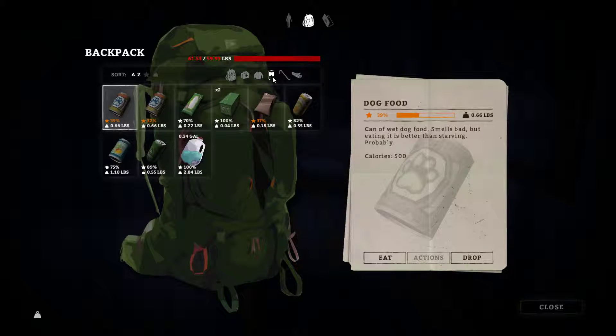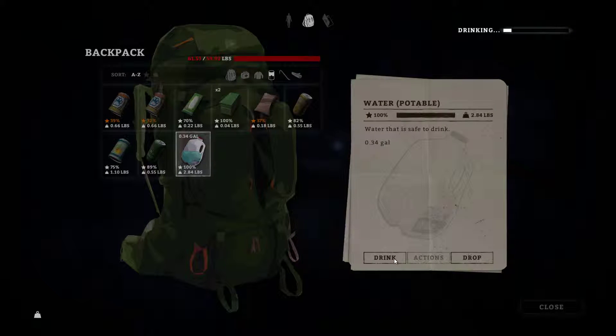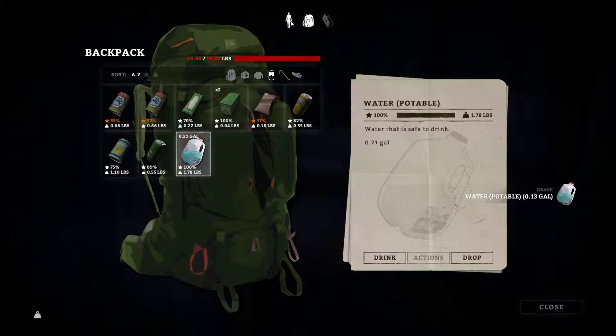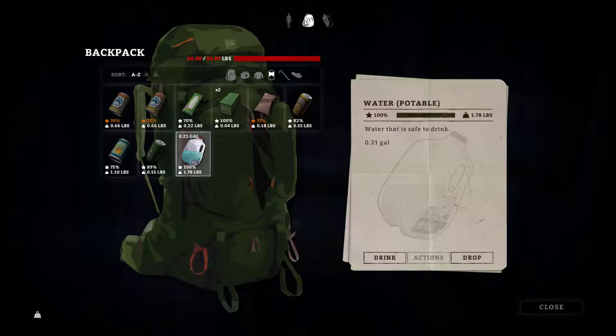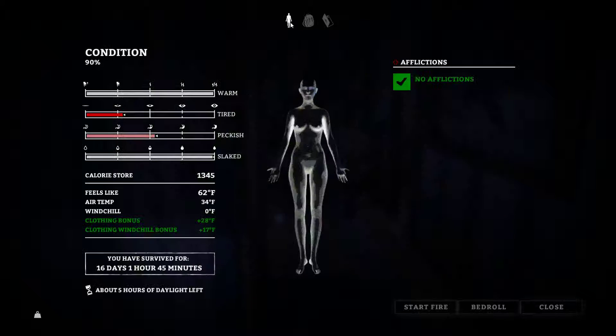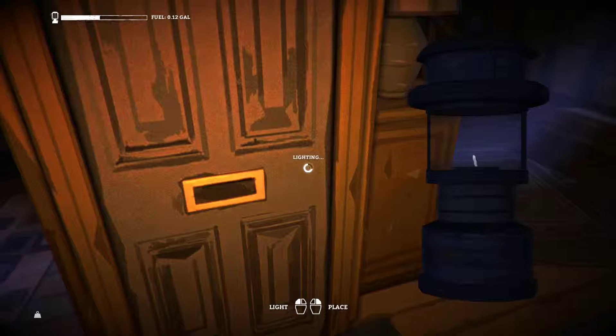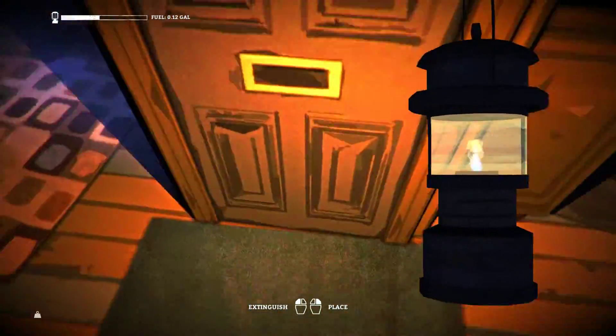Looks like we're pretty thirsty. We've got plenty of water. We're still in comfort because we're very tired, that's why. I'm pretty hungry too. We should probably rest in this house, but let's get the light back out and keep looking around. I know you're eager to see what all this looks like.